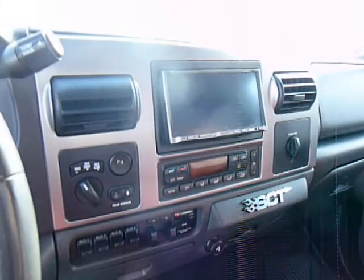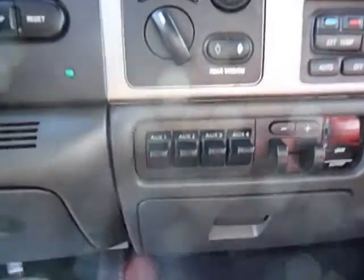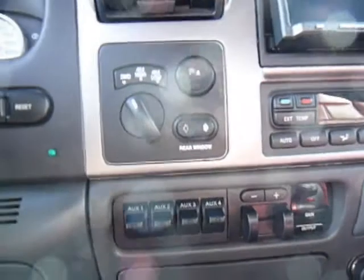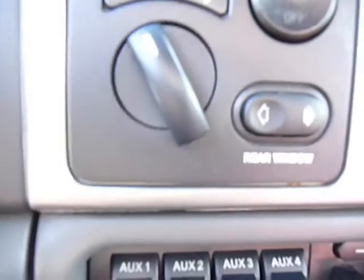It has a CD player — that is not navigation, that is an aftermarket Kenwood stereo. It does have a tow package, tow boss, power rear view mirror, and power rear window.